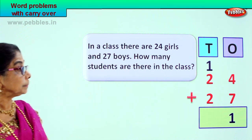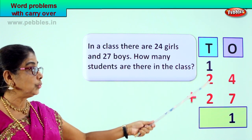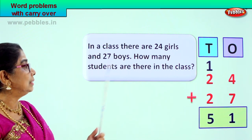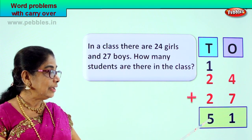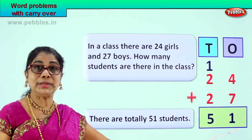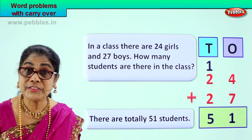Now let's add the tens together. One plus two is three, three plus two is five. So we write the five here — five tens, one one. The question is, how many students are there in the class? Twenty-four girls plus twenty-seven boys — altogether, fifty-one students. That is your answer. There are totally fifty-one students. Twenty-four plus twenty-seven is equal to fifty-one.